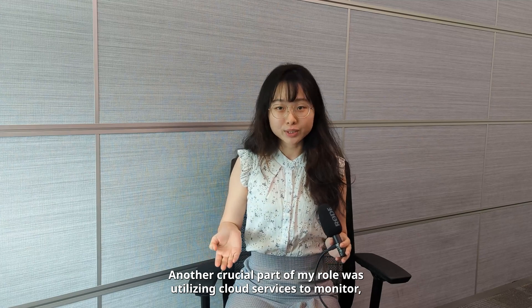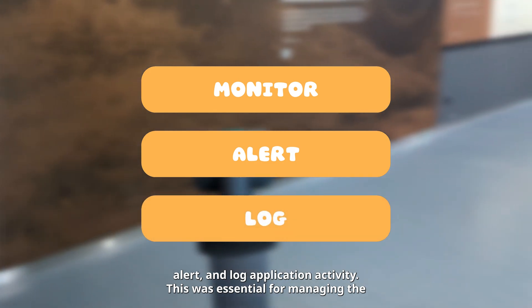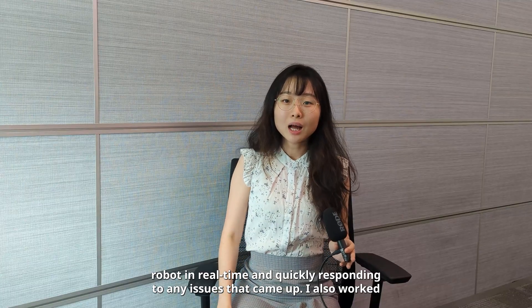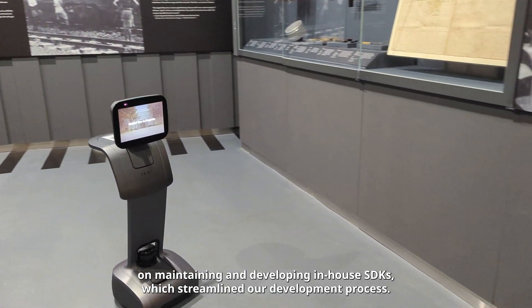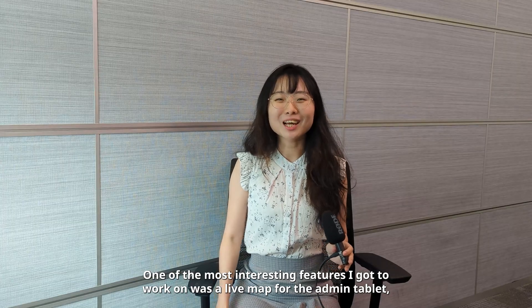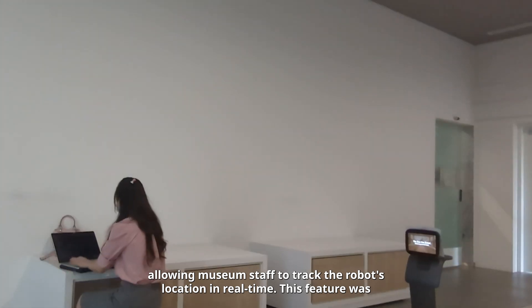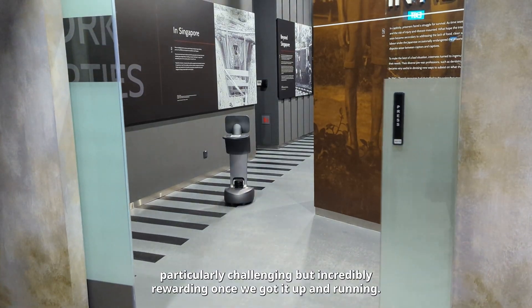Another crucial part of my role was utilising cloud services to monitor, alert and log application activity, which was essential for managing the robot in real time and quickly responding to any issues. I also worked on maintaining and developing in-house SDKs which streamlined our development process. One of the most interesting features I got to work on was a live map for the admin tablet, allowing museum staff to track the robot's location in real time — this was particularly challenging but incredibly rewarding once we got it up and running.